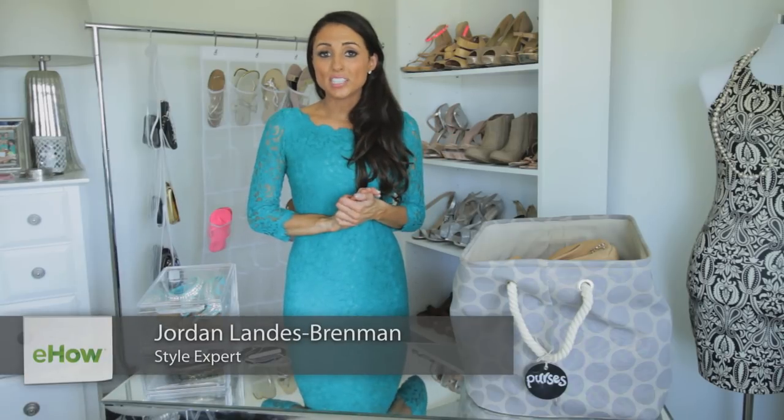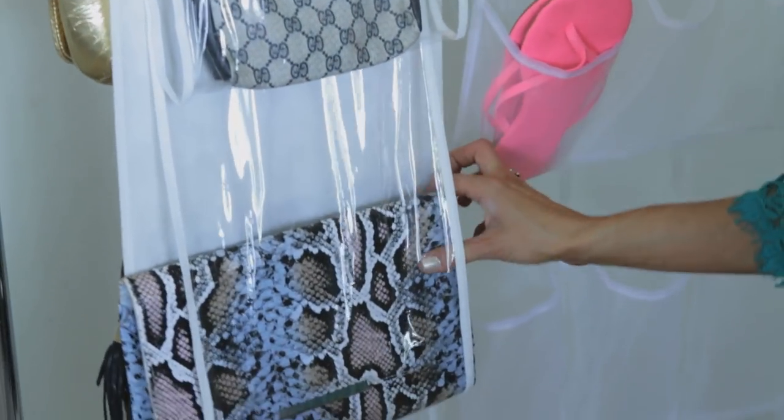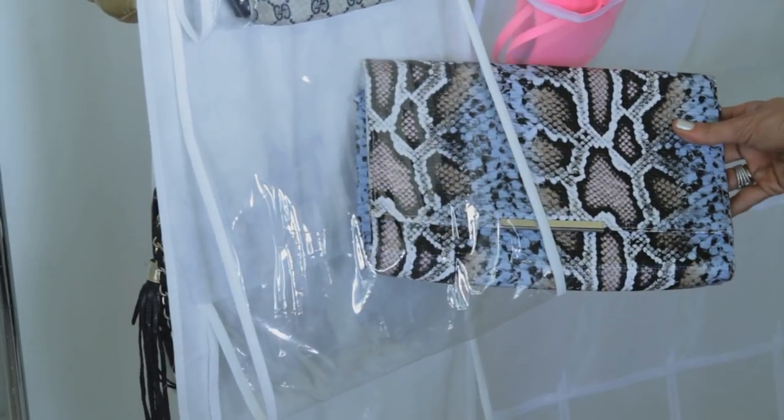Hi everyone. I'm Jordan Landis-Brenman, founder of Hothouse PR, and we're here at my showroom in Los Angeles. Today I'm going to be talking about storage options for shoes and purses, two of my favorite things. While you could always store things on a bookshelf, I have a few more creative options for you today.